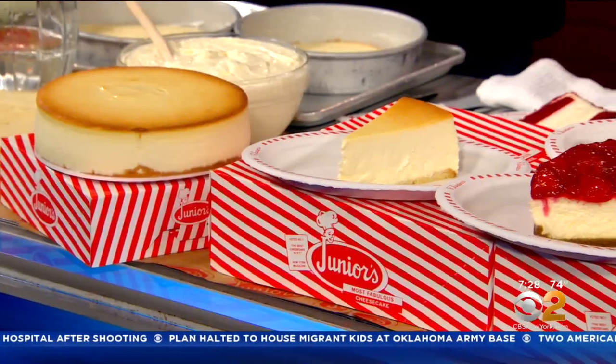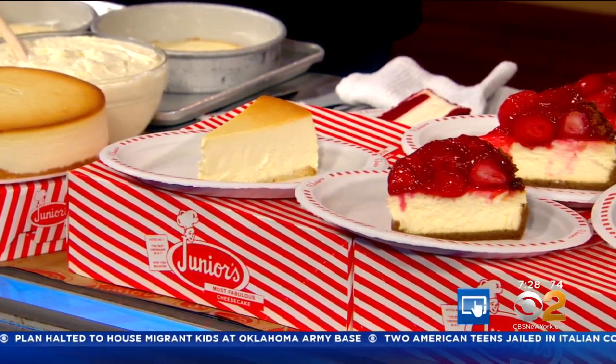Thank you so much for coming. My pleasure. Thanks for having me, we always appreciate it. And in honor of National Cheesecake Day, Junior's is offering some great deals, as you mentioned, on the famous dessert. For more information, you can head to our website, cbsnewyork.com.